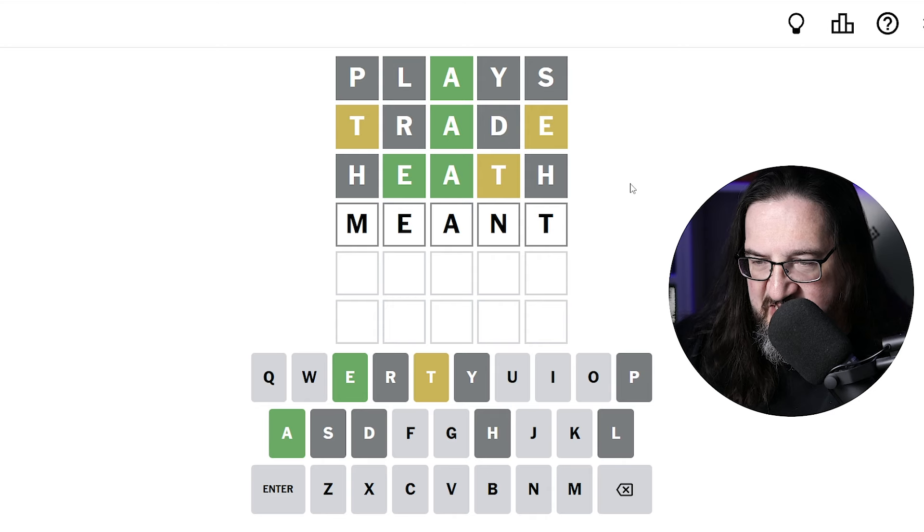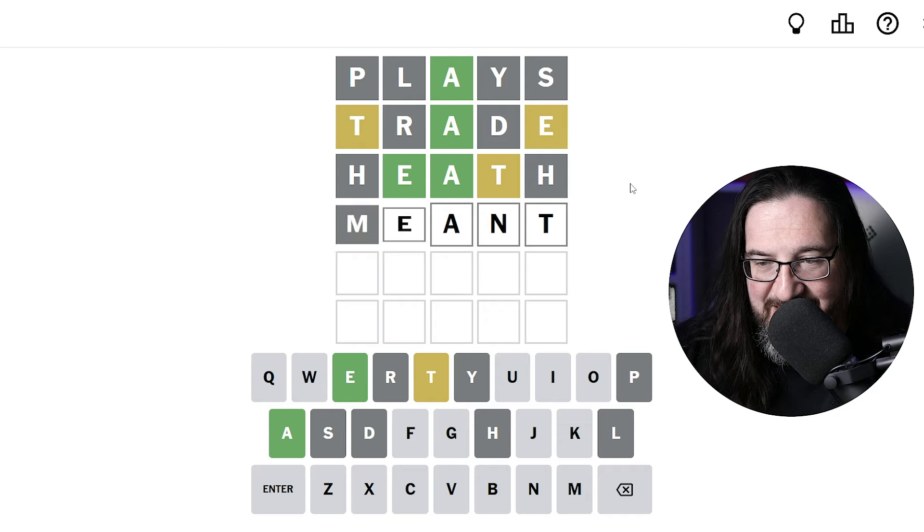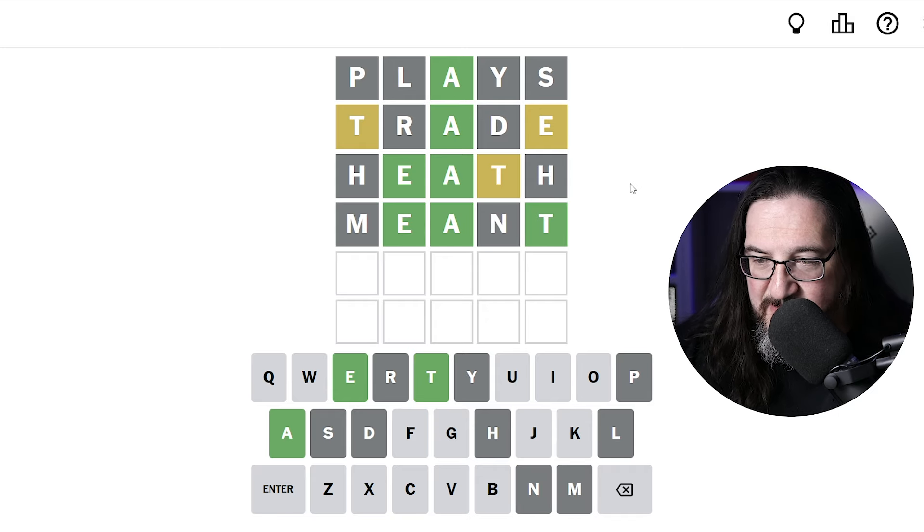No, it's not. An M and N — both not part of the puzzle. Interesting. So maybe I should take a different approach here. We know the first letter is not A, E, or T for sure — so it's a unique letter.